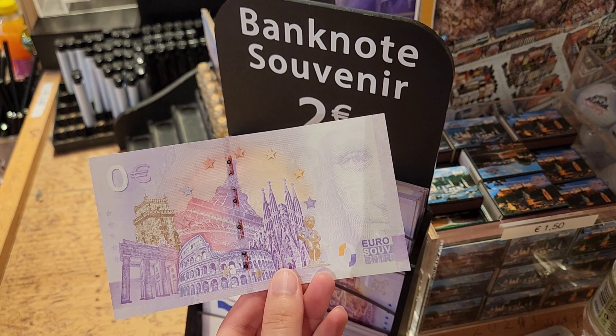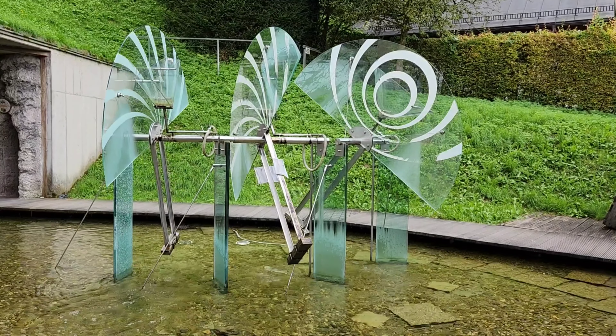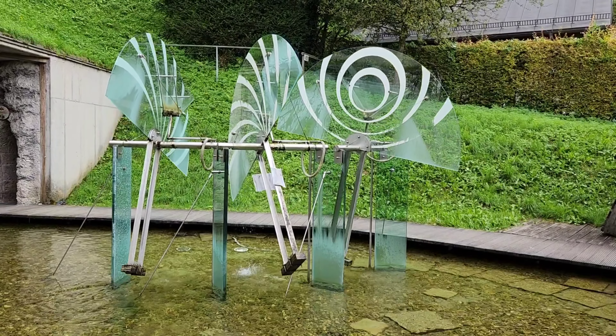Finish off with a souvenir shop. Then you head down and you see this beautiful art and that's it.